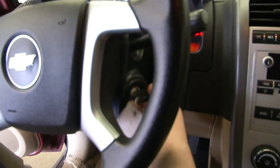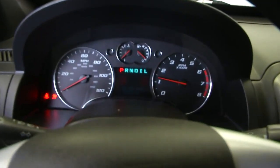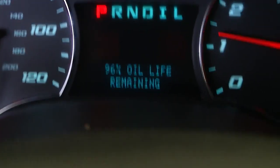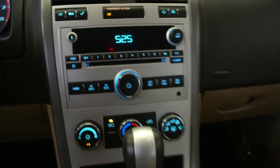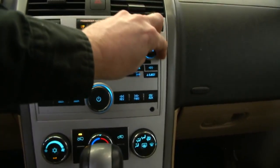Turning the vehicle on — starts up very nice. Power windows. Everything easily displays right there. As you can see, 96% oil life. We do oil changes to all of our vehicles when they come in on trade, so this vehicle is taken great care of. Ease of use with the instrument controls for the radio — volume buttons, tune buttons, very easy to operate.